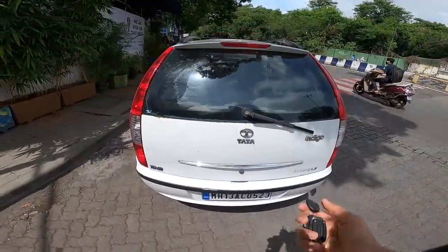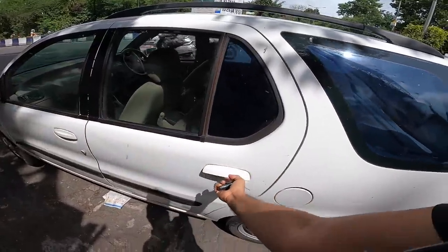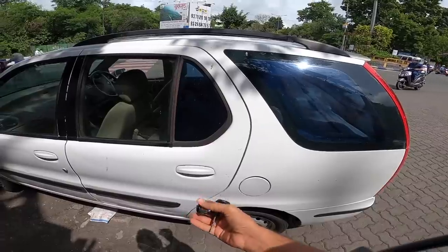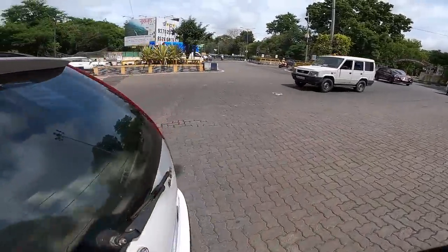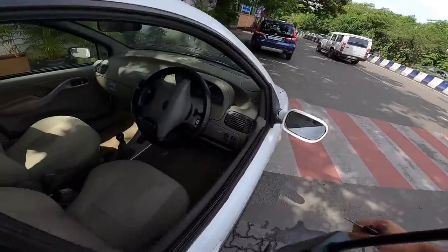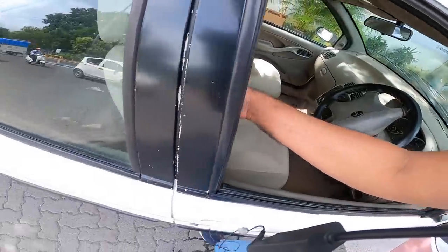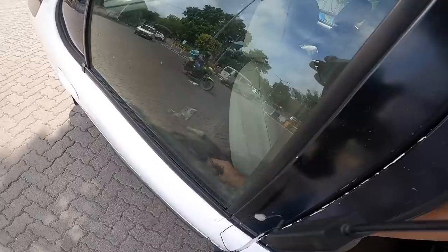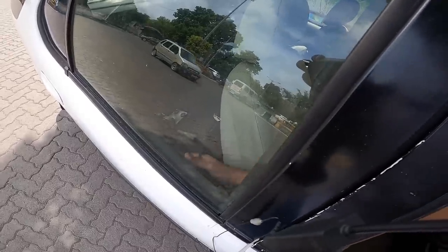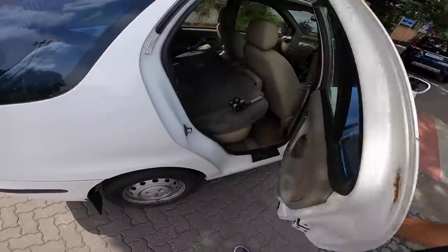This car has an auto-close boot, which is quite cool — the tailgate closes on its own. There's no central locking, so I can't get inside easily. I had to reach in manually to unlock the door. All these features were obviously not expected when this car was launched, so there's nothing wrong with that.